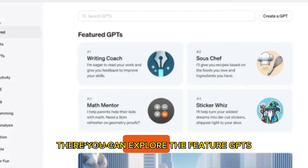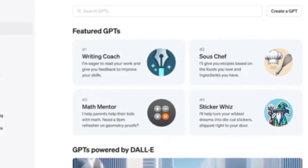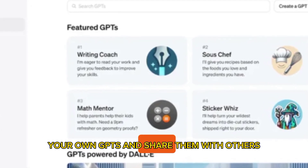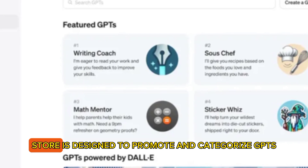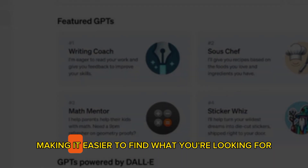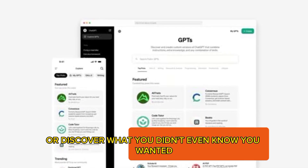There, you can explore the featured GPTs and search for the ones that interest you. You can also create your own GPTs and share them with others. The ChatGPT store is designed to promote and categorize GPTs, making it easier to find what you're looking for or discover what you didn't even know you wanted.